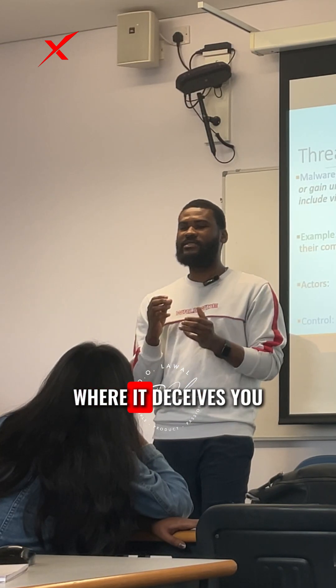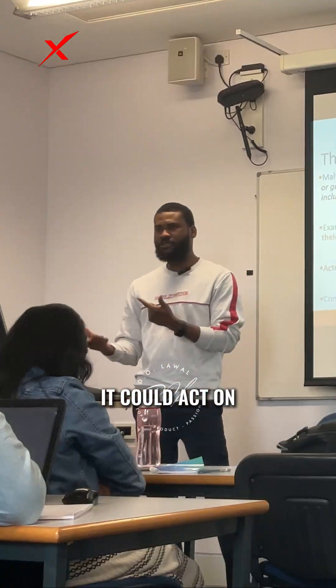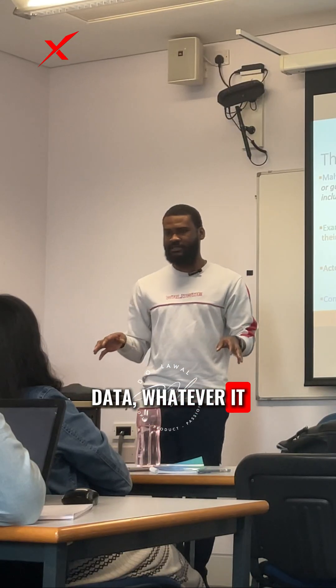Relating that to cybersecurity: a trojan horse is a type of malware that deceives you into thinking it's legitimate, but it is not. By the time you click on it, it can act on whatever instructions it has been programmed to do — steal files, shut down your server, infect systems, steal data, whatever it is.